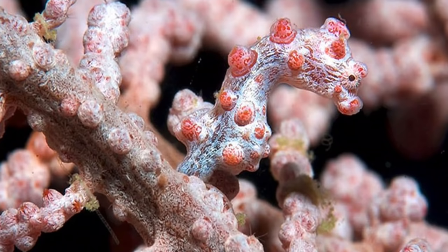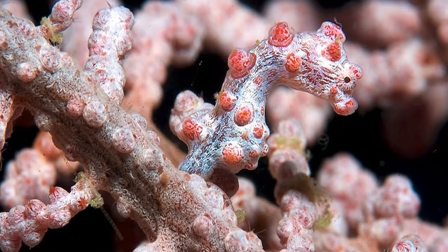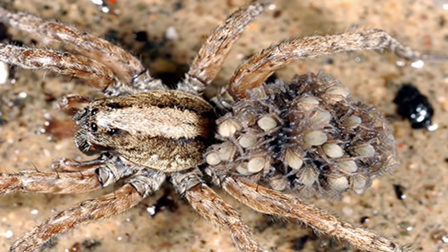6. Pygmy Seahorse — The smallest seahorses in the world are so good at camouflage that they were only discovered when one of their hosts was being examined in a laboratory.